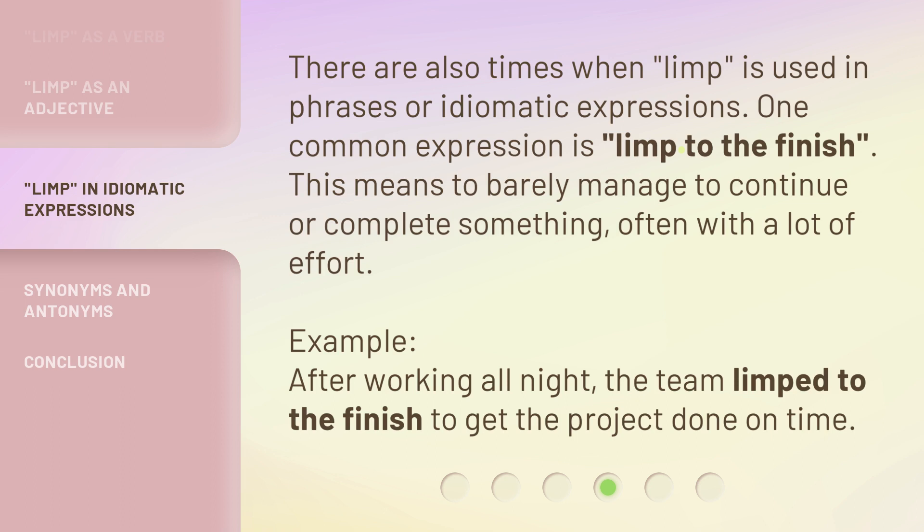Example: after working all night, the team limped to the finish to get the project done on time.